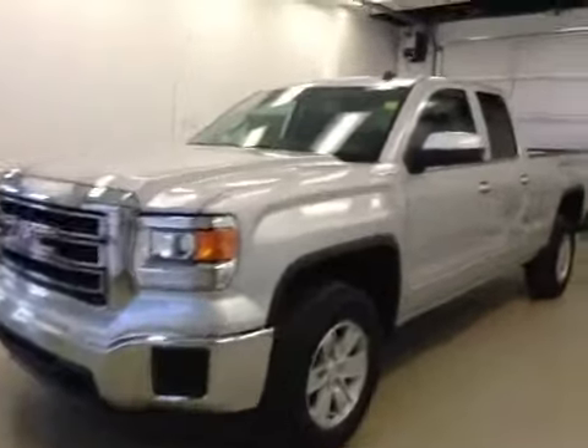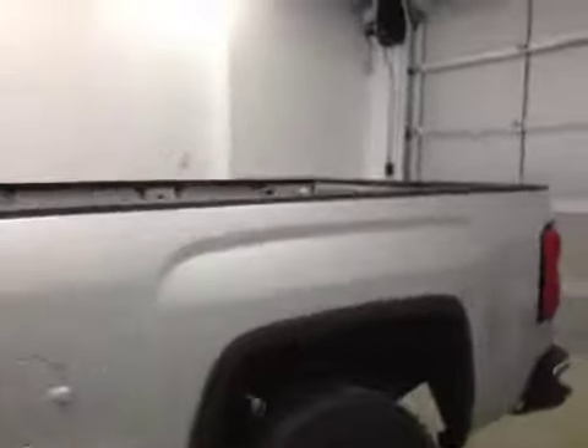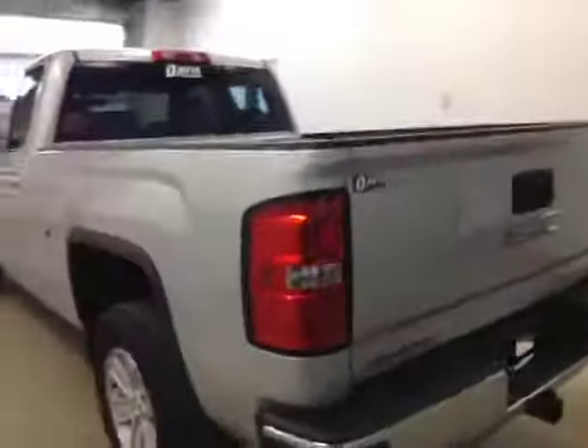This is stock number 147272, 2014 GMC Sierra 1500, double cab, four-wheel drive, exterior color is silver.